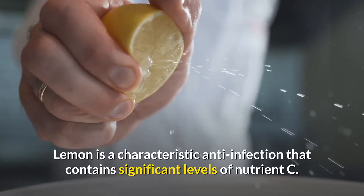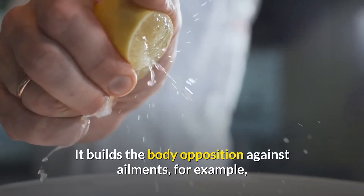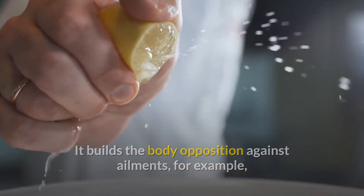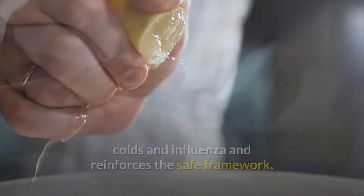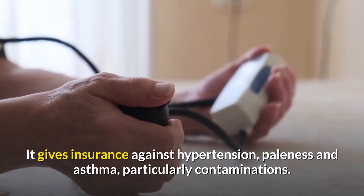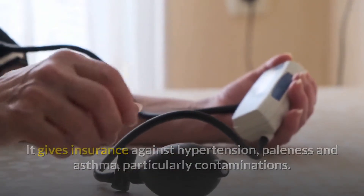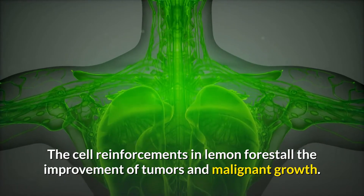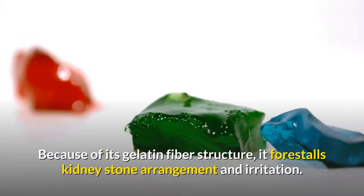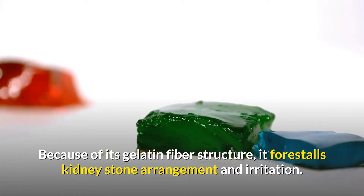Lemon is a characteristic anti-infection agent that contains significant levels of vitamin C. It builds the body's resistance against ailments such as colds and influenza, and reinforces the immune framework. It provides protection against hypertension, anemia, and asthma, particularly from infections. The antioxidants in lemon forestall the development of tumors and malignant growth. Due to its pectin fiber structure, it prevents kidney stone formation and inflammation.